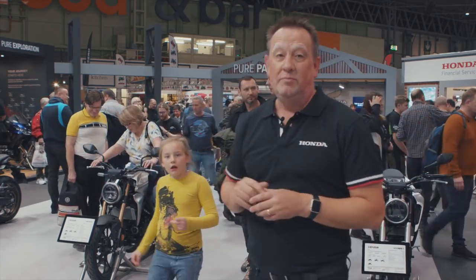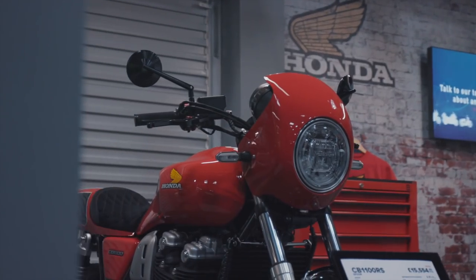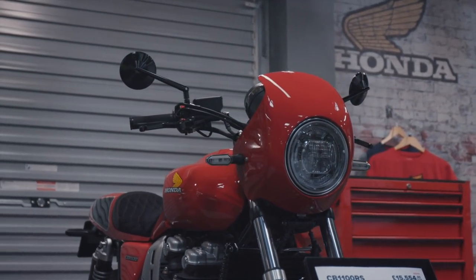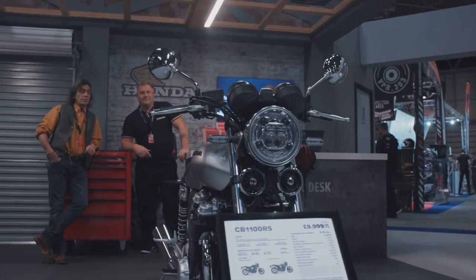And then behind me again, pure passion — showing our fantastic CB1100 5.4 hand-built special and the CB1100 in there. And the technical services desk for anybody who wants to know all about the technology that goes on behind Honda.